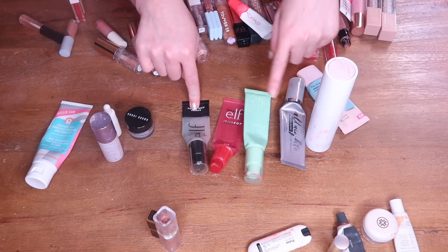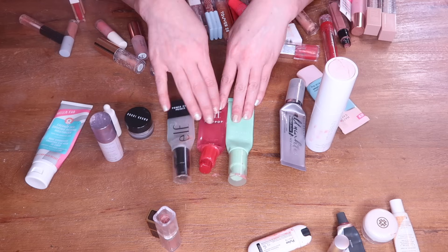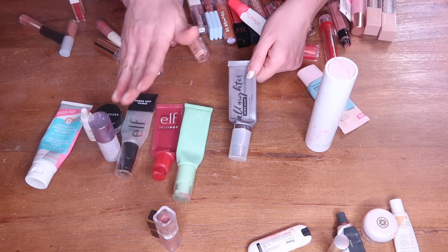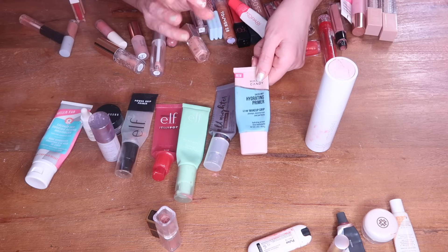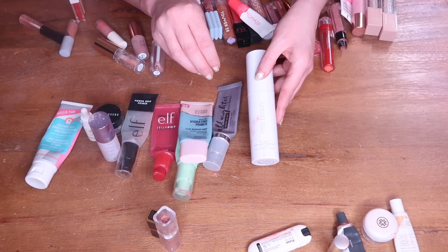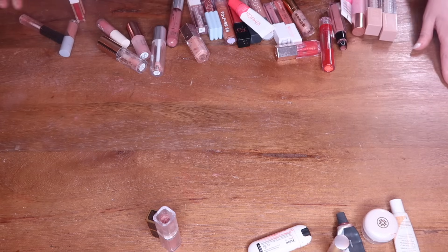I have three ELF primer empties: the ELF Power Grip — wasn't a favorite; the ELF Mint Melts Cooling Face Primer — liked it; and my favorite, the ELF Jelly Pop, which offers a beautiful dewy glow and great grip. I'm considering purchasing the Jelly Pop again. I also finished the Urban Decay All Nighter Ultra Glow — really liked it but think the ELF options are comparable and less expensive. From Hard Candy, the Hydrating Primer offers good grip and is very inexpensive — would consider purchasing again. Finally, the RMS Beauty Re-Evolve Radiance Locking Primer — beautiful glowy primer but way too expensive for what it is. Those are my 10 primer empties.